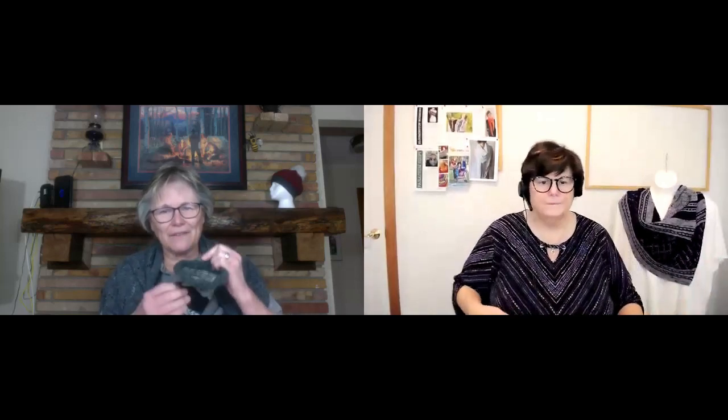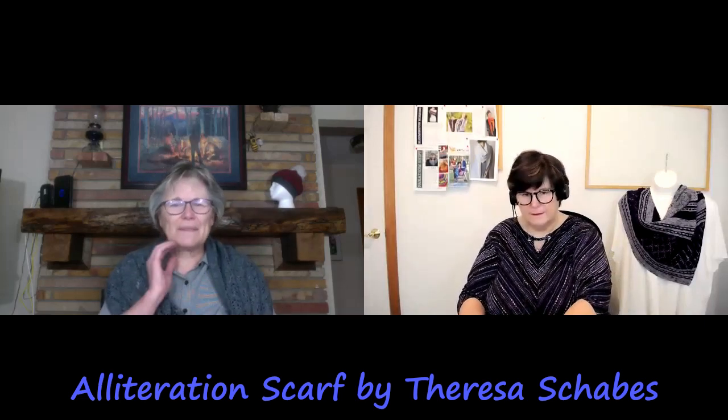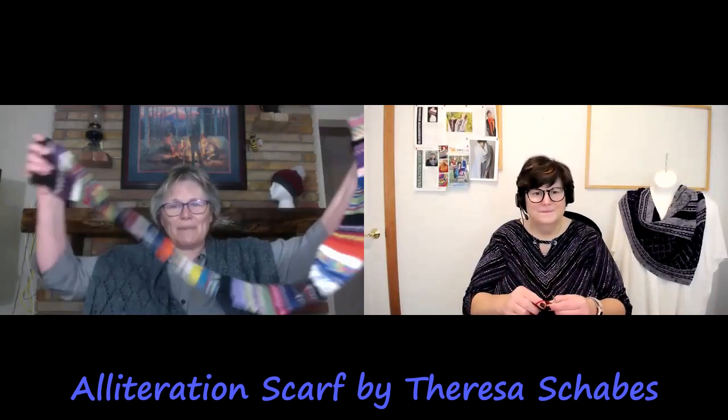What are you working on? I have mentioned this several times but haven't given a lot of detail. This is my Bits and Bob Scrap Scarf using the Alliteration Pattern by Teresa Shabus — a free pattern on Ravelry, knitting on a size three. I tend to go with bold and brassy colors, but this is a more muted scarf, using leftover sock yarn. Dawn has graciously given me her leftovers and remnants too.